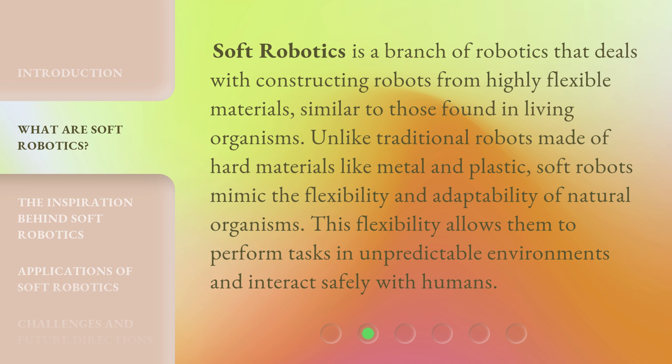Soft Robotics is a branch of robotics that deals with constructing robots from highly flexible materials, similar to those found in living organisms.